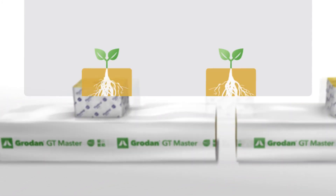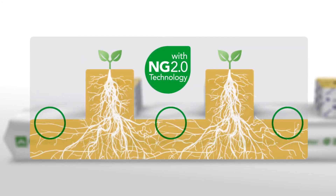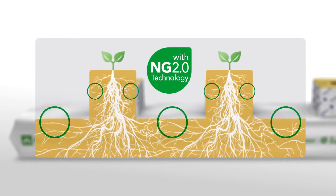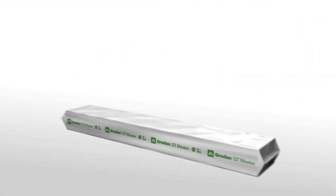NG technology already created strong roots, but there was still room for improvement. Now, NG 2.0 technology allows roots to make even better use of the entire block and slab, eliminating any empty areas, thereby creating a healthier, vigorous plant.